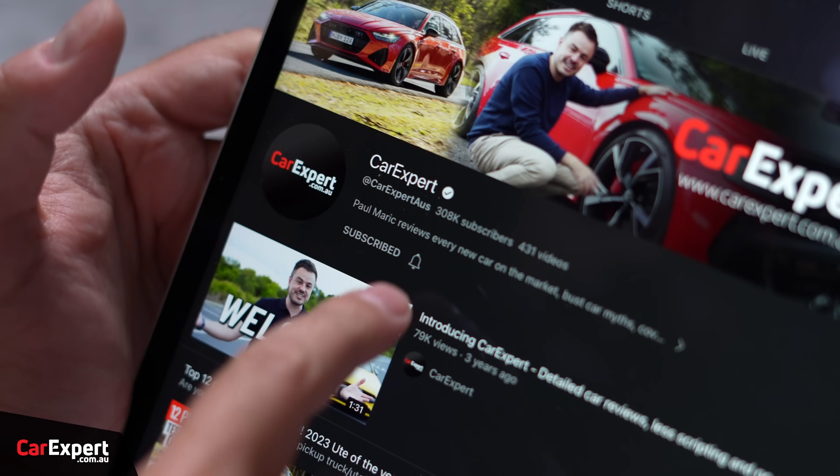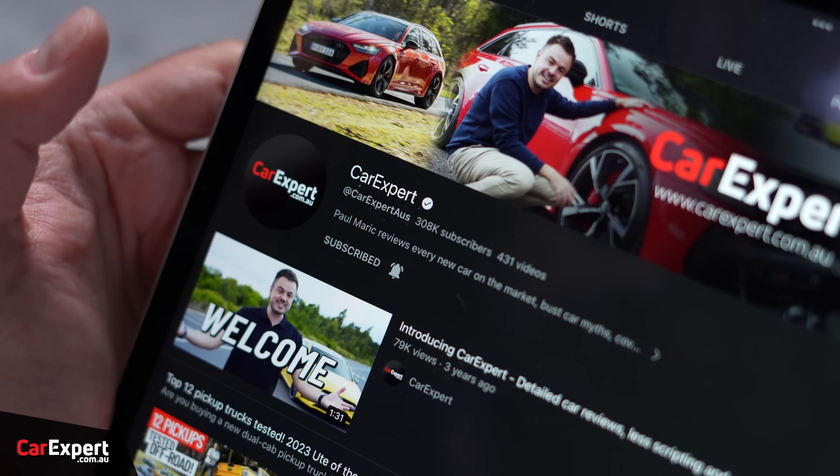If you haven't already, subscribe to our channel and press the bell icon so you can find out every single time we drive a car with an engine that I love.